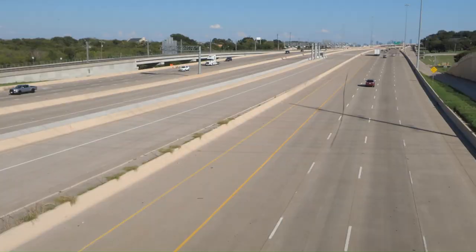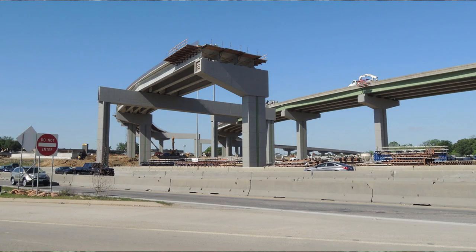So they started construction in the area, and at first projects were early and fairly minor. They improved some of Texas 114 to kind of make space for future projects.